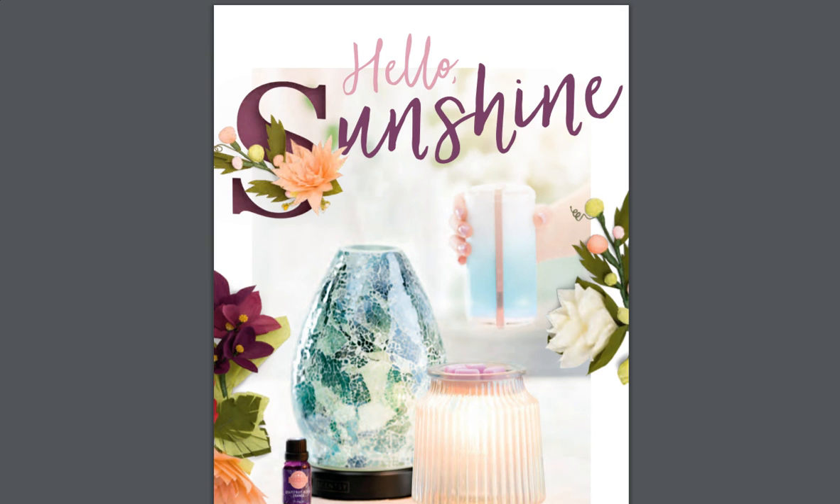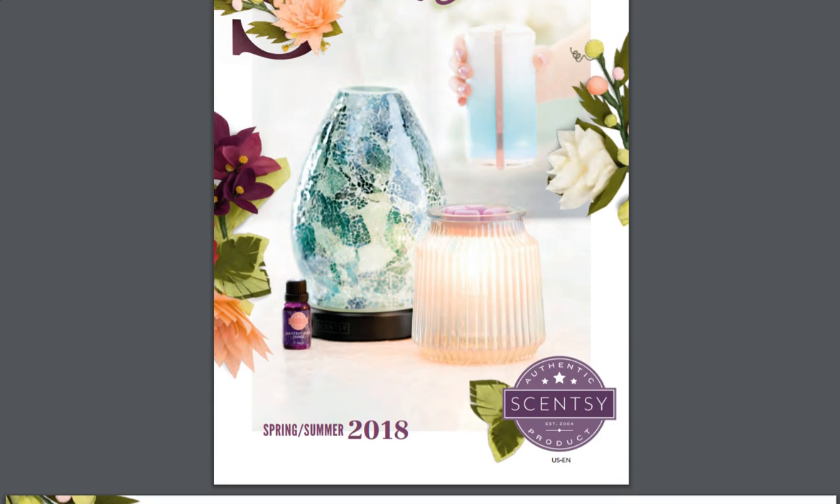So this is the cover. Hello sunshine, spring, summer 2018.